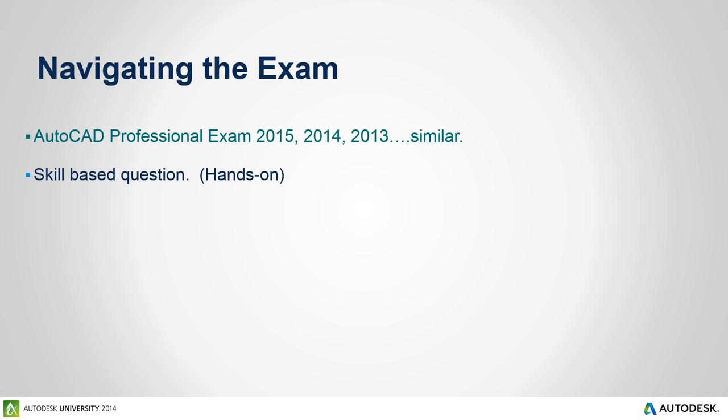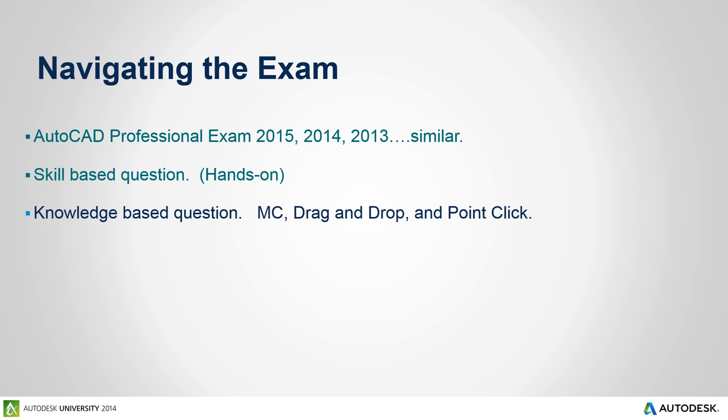We need to look at the types of questions we need to navigate. Of the 35 questions on the professional exam, there's a group of skill-based, hands-on questions where you open AutoCAD and follow steps to complete a task. We also need to look at knowledge-based questions — those are multiple choice, drag and drops where you match answers across the screen, and point and click on something shown on screen. It's a typical knowledge-based format you're used to in most other types of exams.